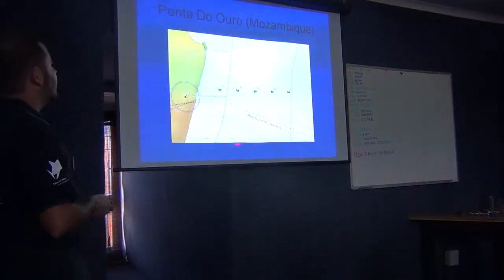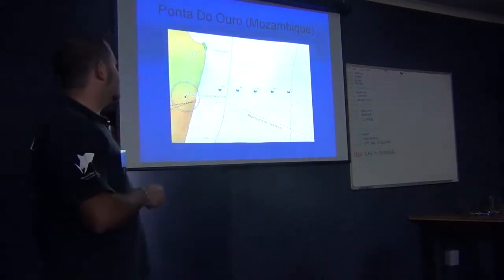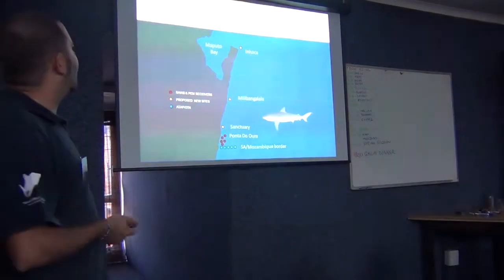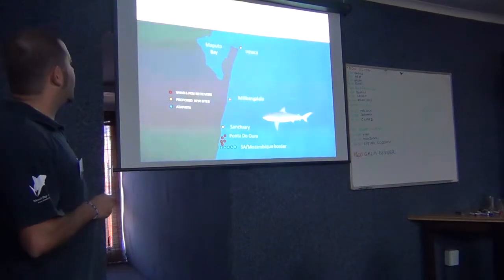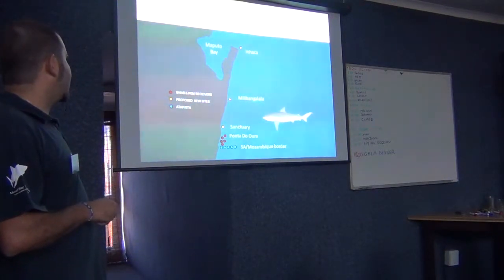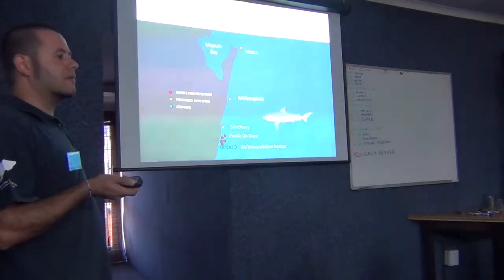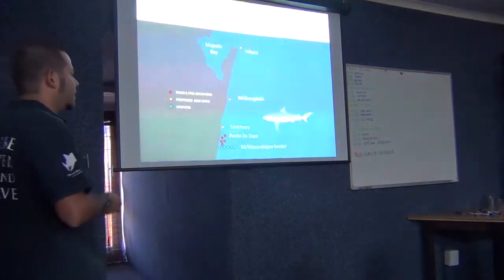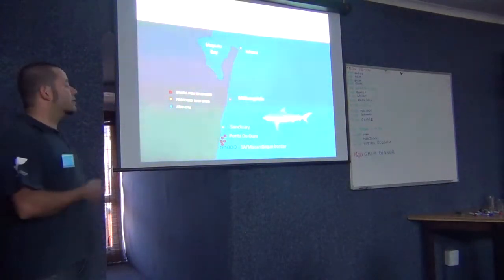In Ponta - Ryan is going to talk about this one as well - in Ponta, in southern Mozambique, just south of Maputo Bay. And I think that's Simon, and you guys have also further up north. So basically, if we collaborate with each other, we're covering a stretch of coastline which is massive.